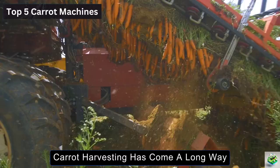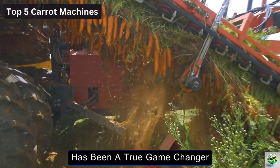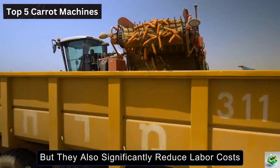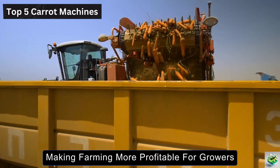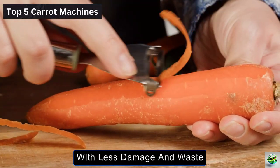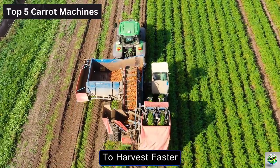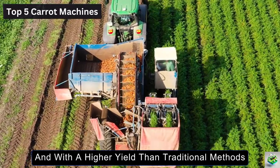Carrot harvesting has come a long way, and the introduction of mechanized harvesting has been a true game-changer. Not only do these machines save time, but they also significantly reduce labor costs, making farming more profitable for growers. More importantly, they ensure that the quality of the carrots remains intact during harvesting, with less damage and waste. Advanced machines have the power to harvest faster, more precisely, and with a higher yield than traditional methods.